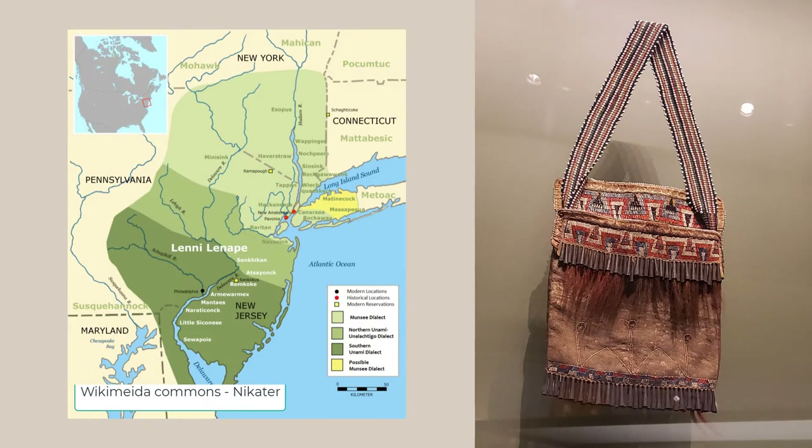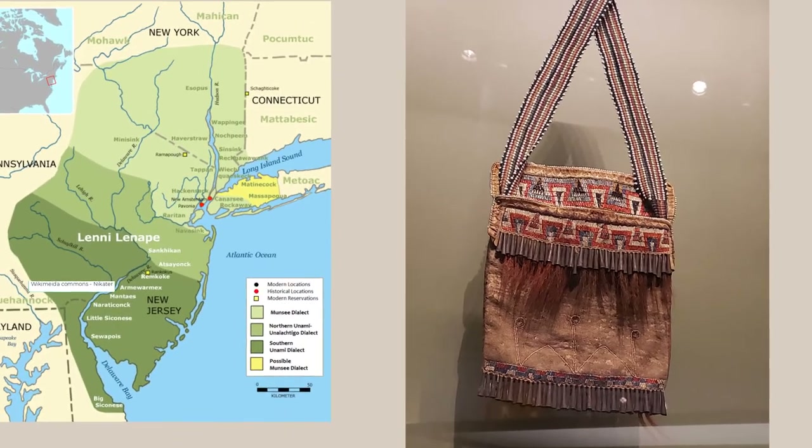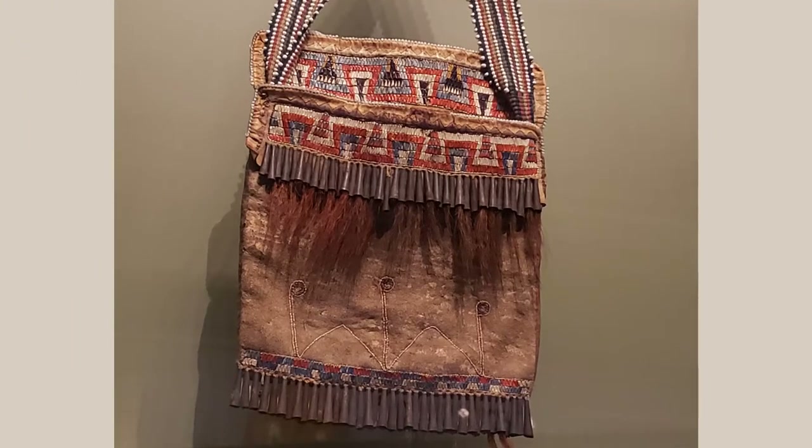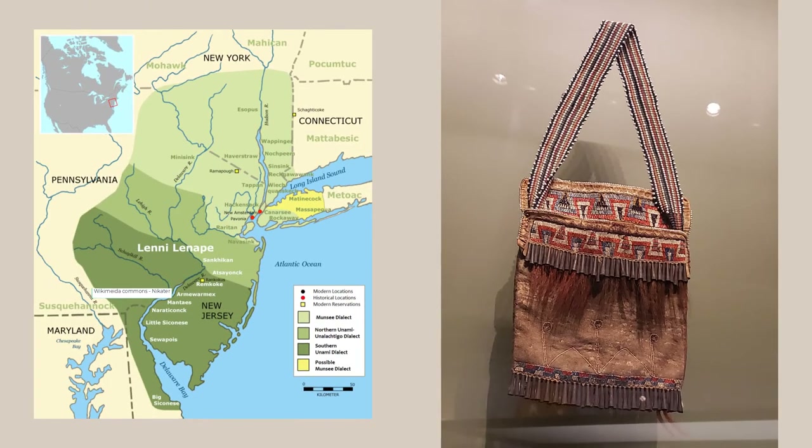The museum's collection features items related to the Lenape people — also called Lenny Lenape or Delaware. The map shows their original territory, and something everyone in the New York and New Jersey area should notice right away is that the names of some towns were named for the tribes that lived here: Raritan, Canarsie, Rockaway, Hackensack, Massapequa, and many more. This Lenape pouch from the early 1800s is made with hide, quill, silk ribbon, metal cones, glass beads, wool yarn, and deer hair. The embroidery is made with porcupine quills — can you imagine doing embroidery with porcupine quills?